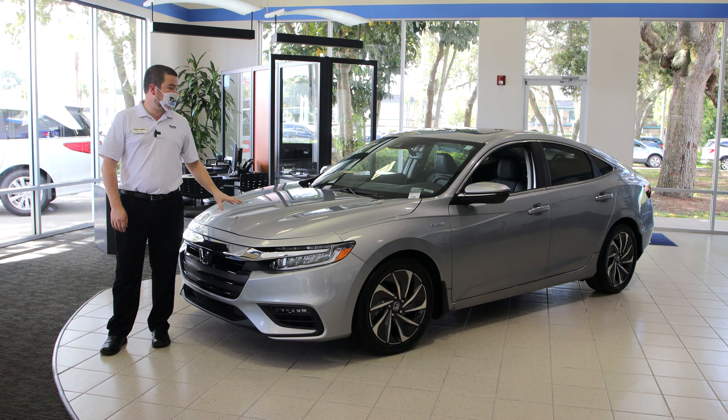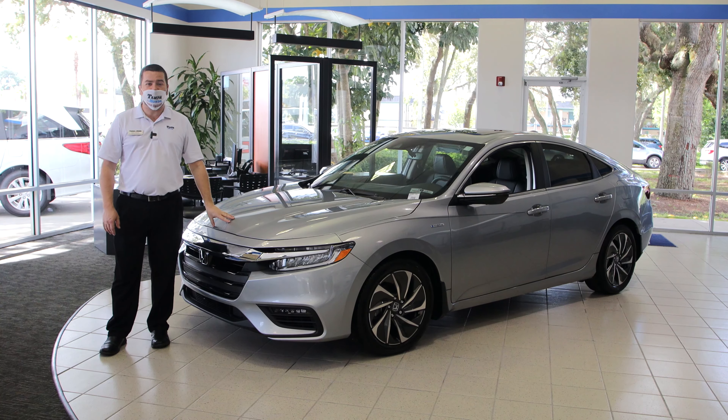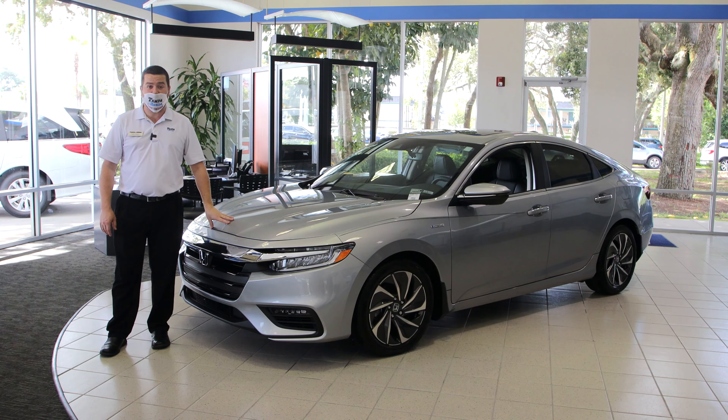For more information on the new 2021 Honda Insight or any of our brand new 2021 vehicles rolling out this year, come on by Tampa Honda, home of the lifetime warranty.